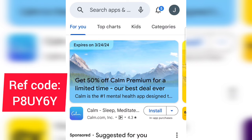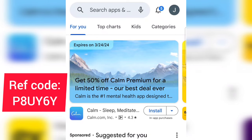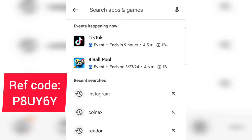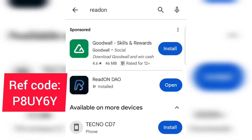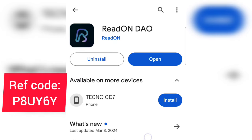The first thing you want to do is go to your Play Store or Apple Store and download the app. Make sure you watch this video to the very end so you understand how the app works. Once you're on the Play Store, search for 'Read On.' This app is available on both the Play Store and the Apple Store, and I'll leave the download links in the video description.